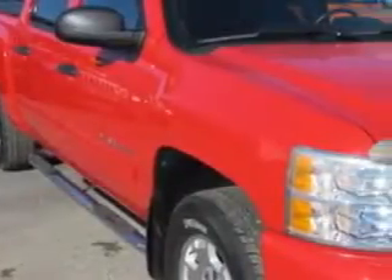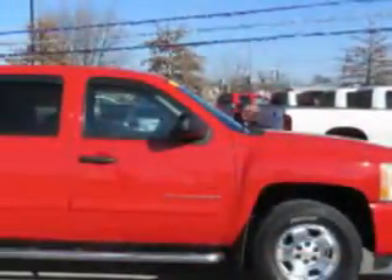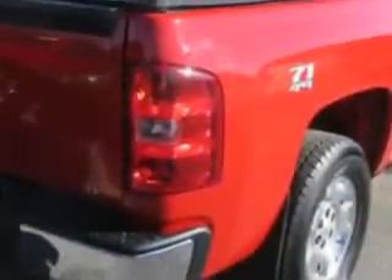Jay Wilderman Autoplex New and Used knows you want more in a car. You expect the best from your vehicle. Check out this Victory Red 2011 Chevrolet Silverado 1500 Crew Cab 4x4, equipped with an 8-cylinder engine and an automatic transmission.